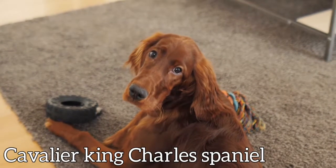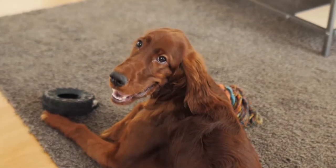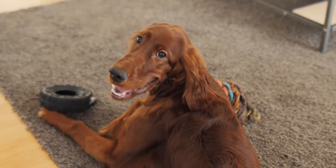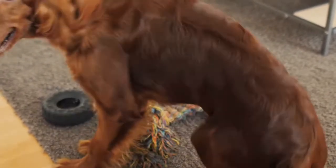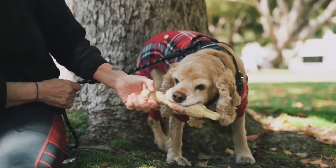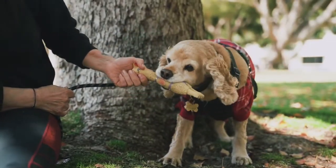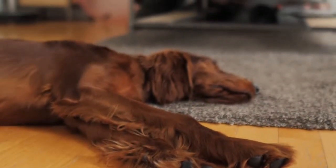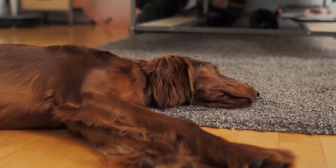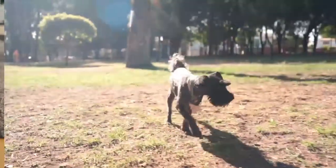Cavalier King Charles Spaniel: the Cavalier is a well-mannered dog that loves to be around its owner. This dog breed needs a less busy family since it can suffer from separation anxiety. It is ideal for seniors or older owners due to their well-behaved nature.